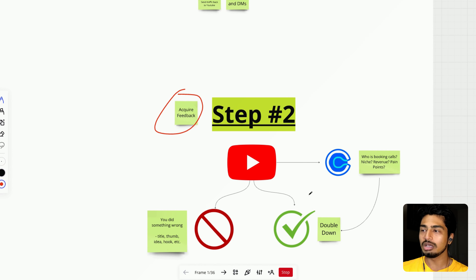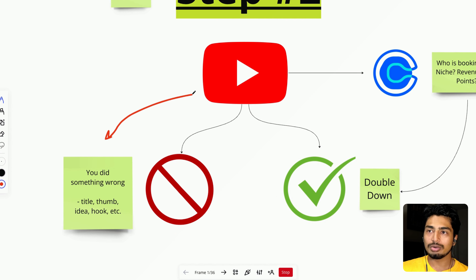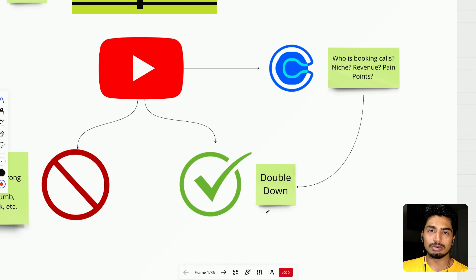Step two is acquiring feedback. A really underrated portion of YouTube and social media in general is feedback. If I post two videos in different niches — say five AI use cases for this niche versus that niche — and one does better, there's probably more demand for AI in that space, so maybe I should move into it. Every single metric is feedback. I want to highly emphasize that the algorithm does not hate you. If your videos don't do well, something was wrong — the title, thumbnail, idea, or hook. It's on you, and it's okay. You have to improve.